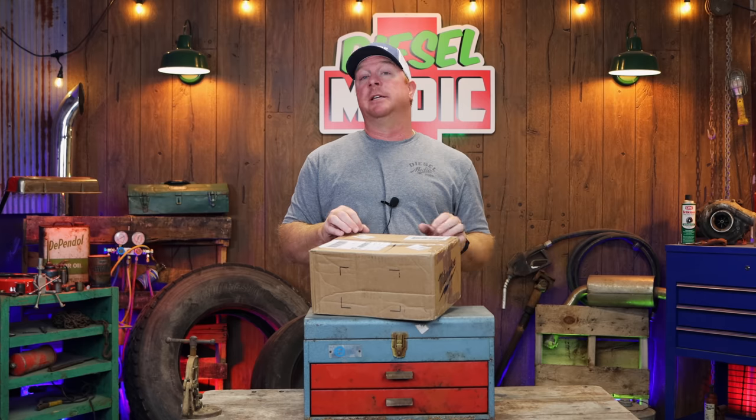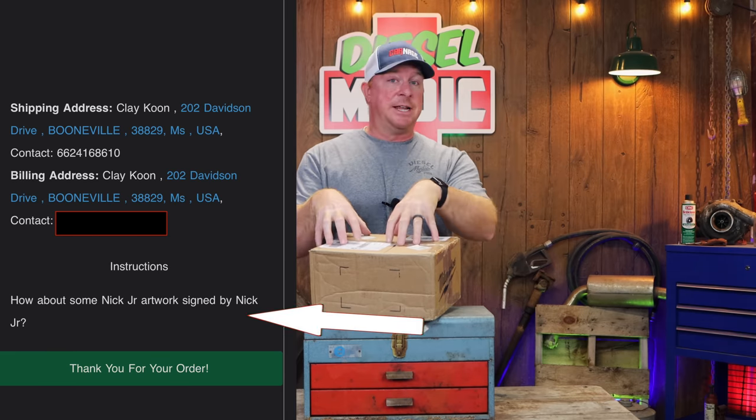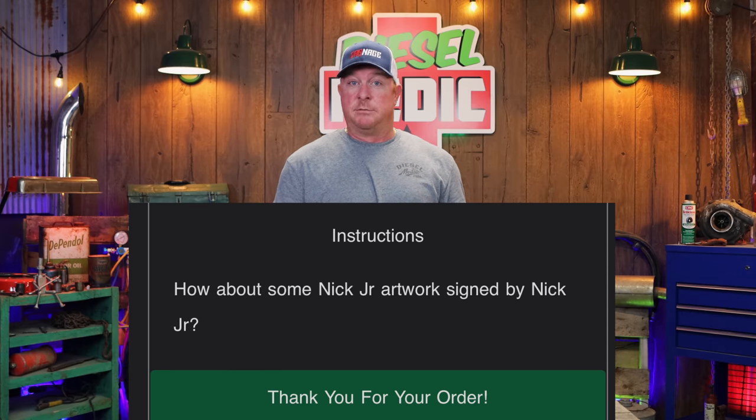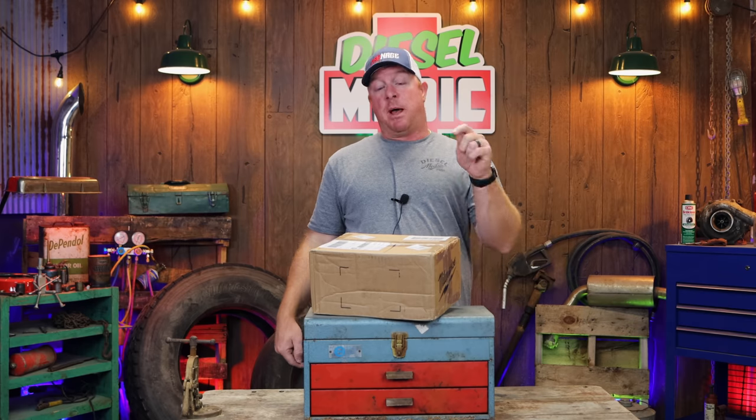I can't say for sure because the box is sealed and I have not opened it yet. When I placed this order off the Jersey Discount Tool app, I noticed at the bottom they had a special field for you to put a note in. Now inside this box it should be the M12 radio charger combo kit — they had it for a really good price that I saw advertised on their Instagram. I went to their app and purchased it. At the bottom, I inserted a little comment that said I wanted Nick to draw me a picture. Like, do they actually read what's down there? We will find out.